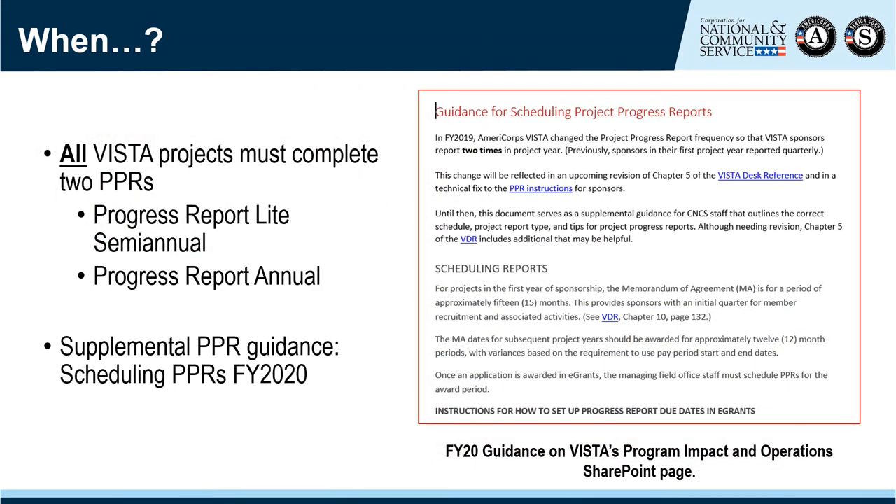All VISTA sponsors must complete two Progress Reports: one Progress Report Lite semi-annual and one Progress Report annual. Please note that before 2020, first-year sponsors were required to complete Progress Reports quarterly. However, that is no longer the case, and this change will be reflected in updates to the VDR later in 2020. In the meantime, please use VISTA's supplemental PPR guidance shown on the screen.